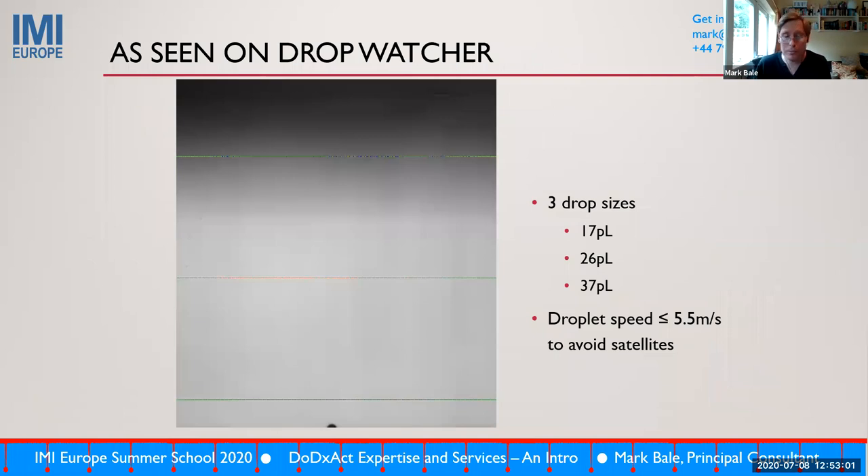Looking at the drop watcher — and we've seen Kyle show some nice pictures — this is a real practical example showing multi-pulsing being used in different nozzles to fire the different drop volumes shown in the previous picture. Using both drop watchers we have, we can easily undertake such optimizations on whichever electronics platform is required.